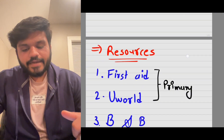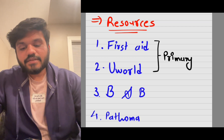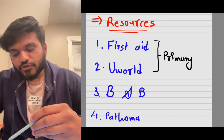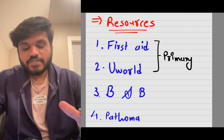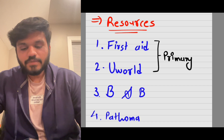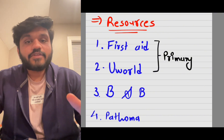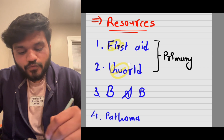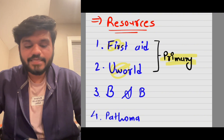First, we're going to talk directly about the resources you should use while preparing for USMLE Step 1. As you can see on the screen, you should use First Aid and UWorld as your primary resources — they are absolutely necessary. If you have covered all of First Aid and all of UWorld questions, you can definitely pass USMLE Step 1. I was scared before taking the exam too, but if you just do First Aid and UWorld, you are definitely going to pass.